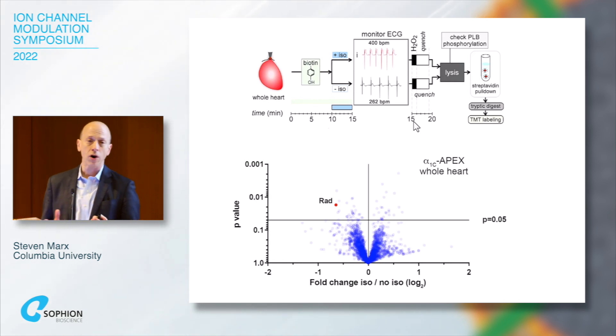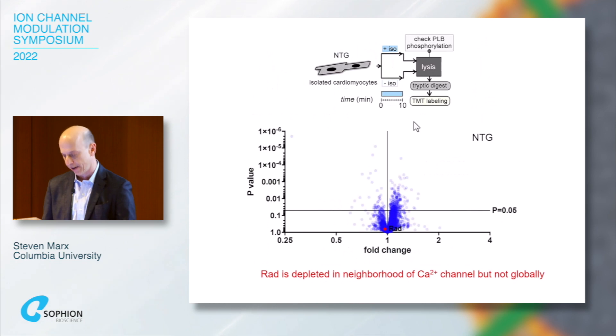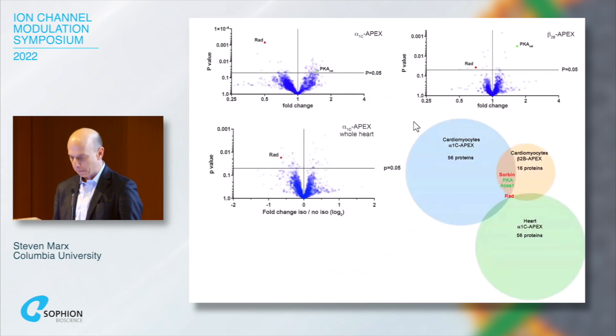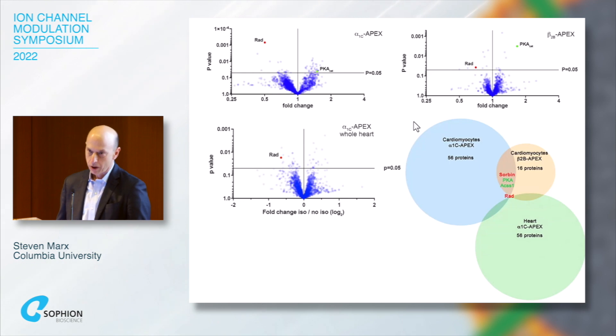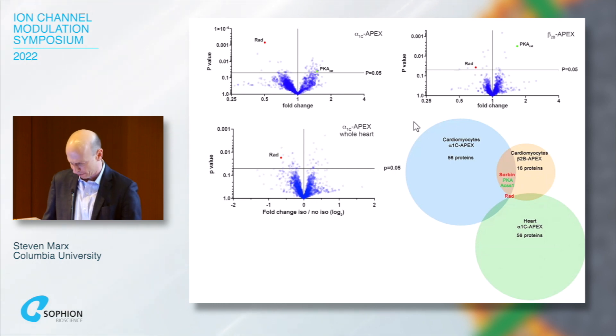We also did the experiment in a whole beating heart, and found the same result — RAD was reduced in the neighborhood around the channel. Importantly, in a heart that was not transgenic and did not have APEX, RAD was unchanged in the whole heart, meaning RAD is depleted locally in the neighborhood around the calcium channel but not globally. When we looked at all three methods used, RAD was depleted around the channel in all cases, and PKA was also recruited to the channel in response to isoproterenol.